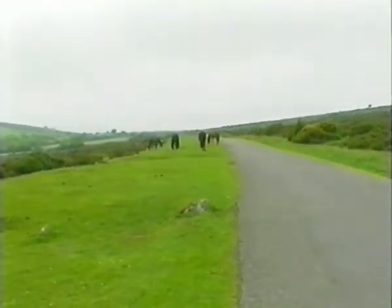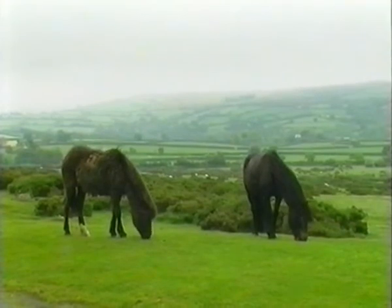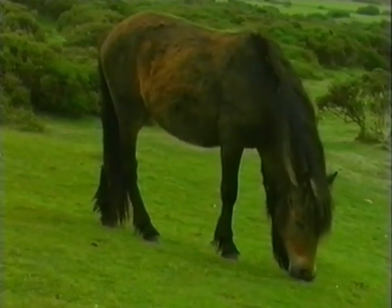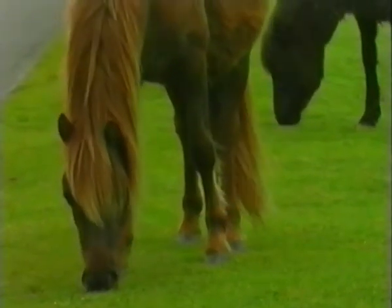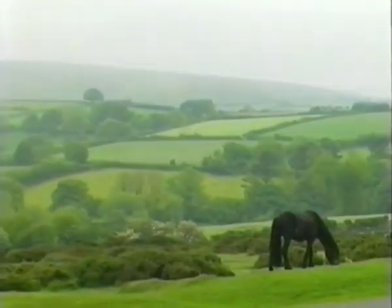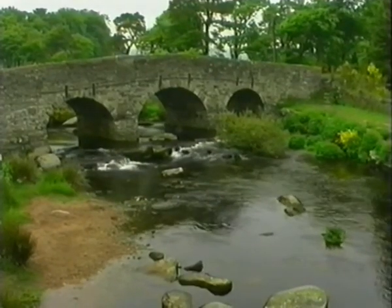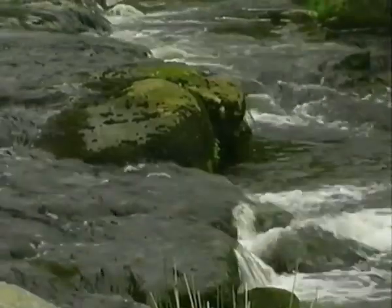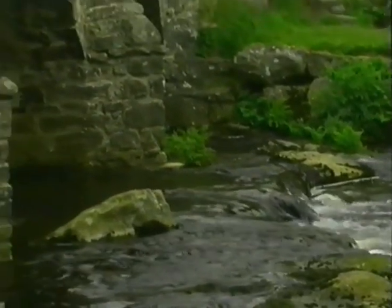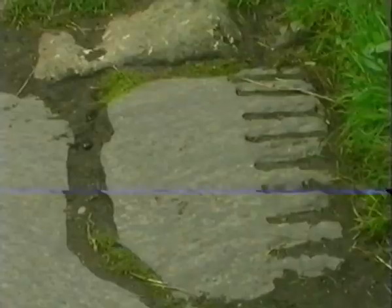The famous Dartmoor ponies can be seen frequently, as can many sheep, but the rest of the wildlife keeps itself well hidden in the wilds of the moor. Many schemes are in place to preserve Dartmoor for the future, including the use of buses instead of cars, and the use of traditional methods when repairing walls, bridges and paths. Such traditional methods include the upkeep of bridges such as this one at Postbridge, known as a clapper bridge — the largest one on Dartmoor at over 40 feet in length, built from huge granite slabs supported on piers.